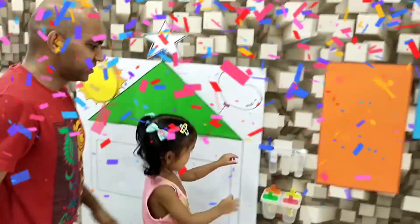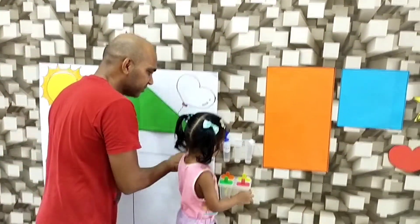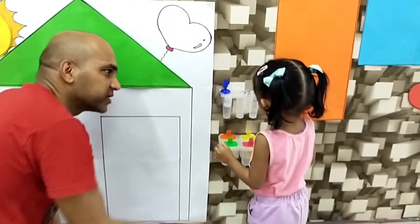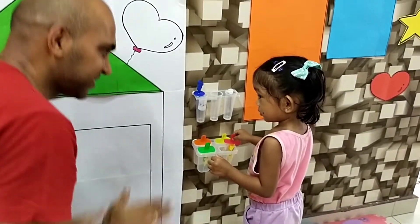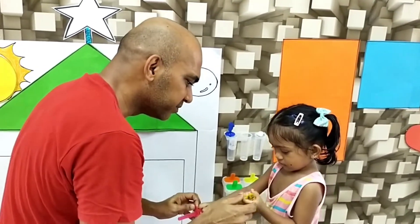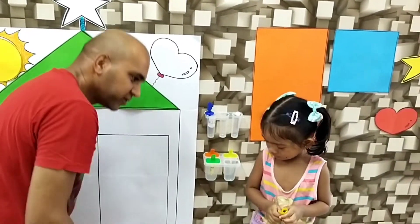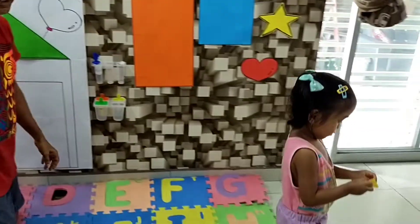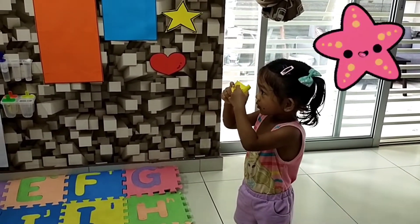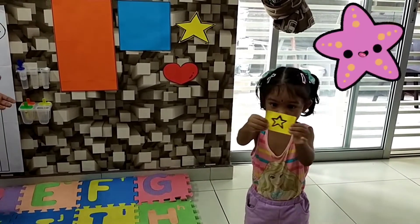Let's pick another one. No, no, not the blue one — it's gonna be the last one. Pick another popsicle. Good job. What's that shape? Show mama, what's that shape? What shape is that? Yes, it's a star.